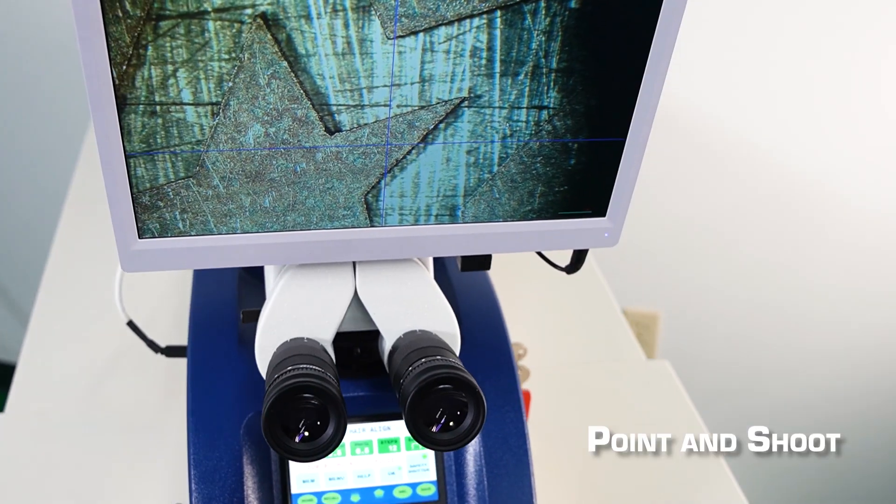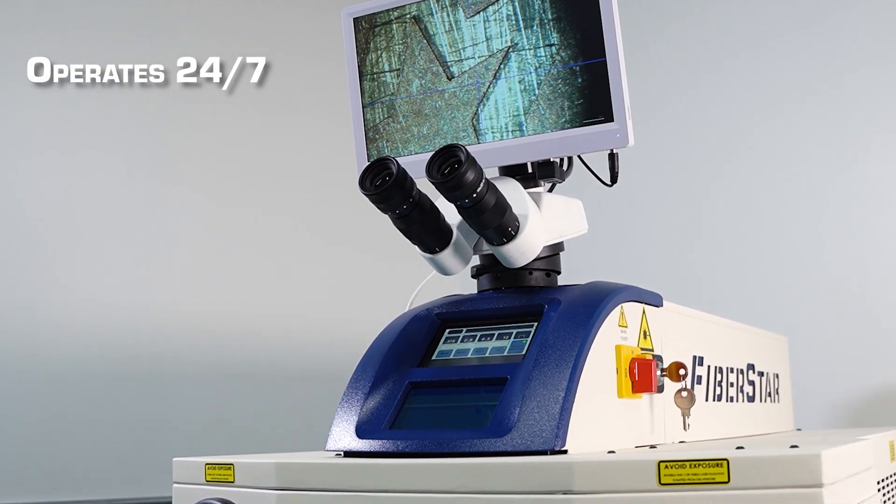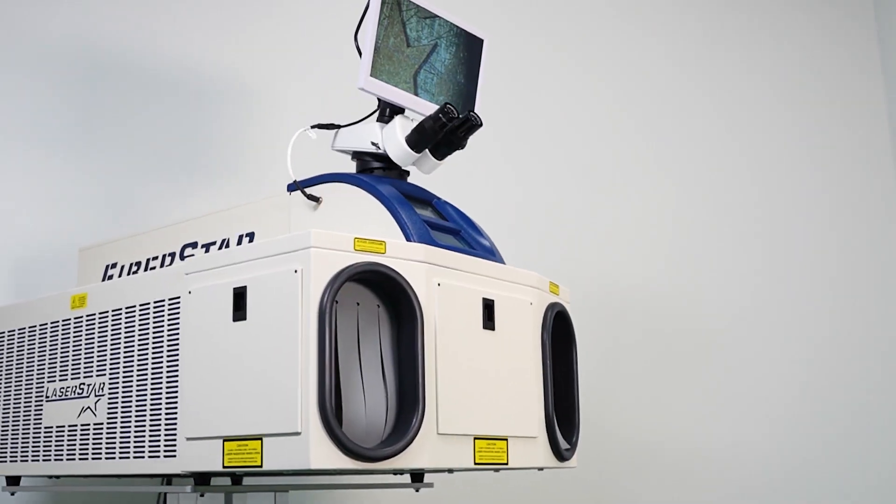This point-and-shoot system is extremely easy to use, has a minimal cost of ownership, and operates 24-7 for many years.